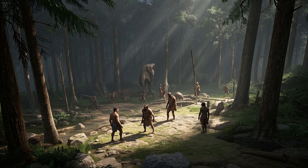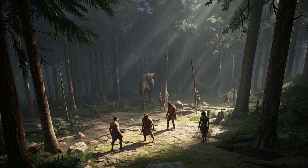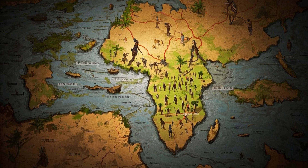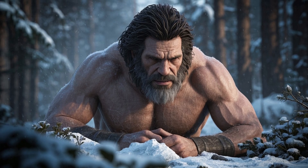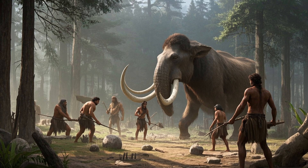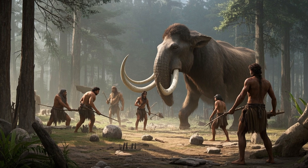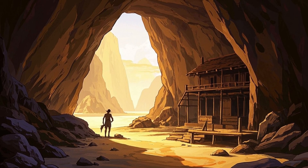Let's talk about who the Neanderthals were. Imagine a time about 400,000 years ago. While our ancestors were still living in Africa, another group of humans, Neanderthals, were already making their home in Europe and parts of Asia. They were strong and sturdy, built to handle cold weather and tough conditions. They hunted big animals like mammoths, made stone tools, and even took care of their dead in ways that suggest they had some kind of culture. They were around for a long time, but about 40,000 years ago, they vanished.